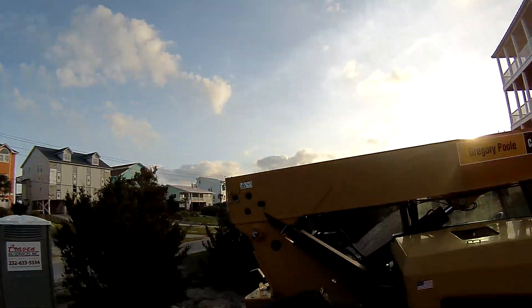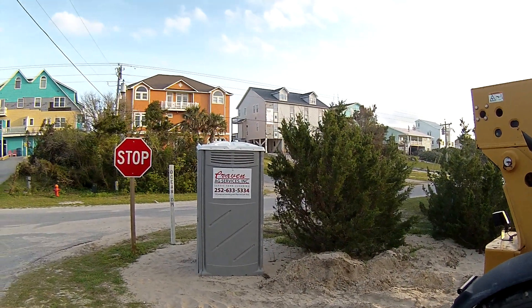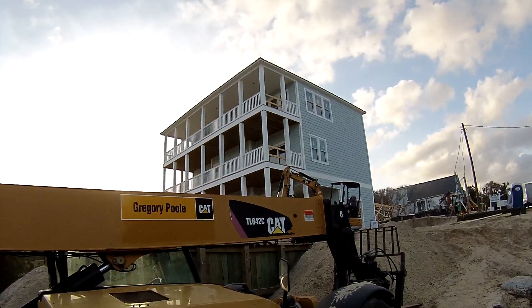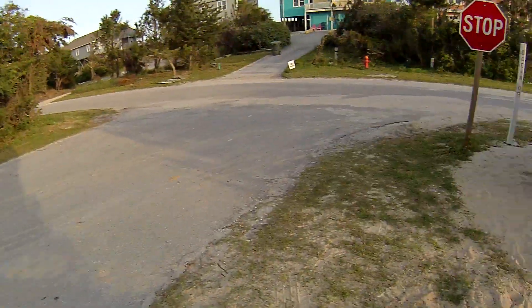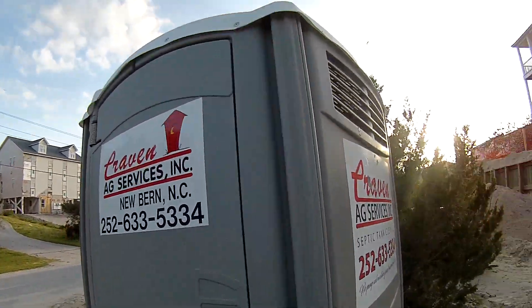In fact, there's some guys on the roof over there. This is a Craven Ag Services, Inc. septic tank cleaning. Let's go check it out. Maybe we'll check the house out. See if we can do a double review. New Bern, North Carolina.